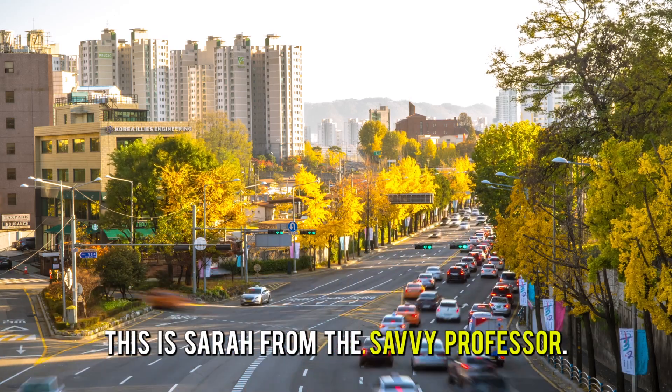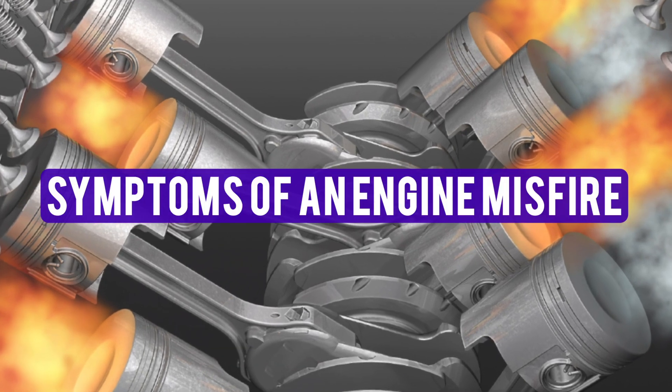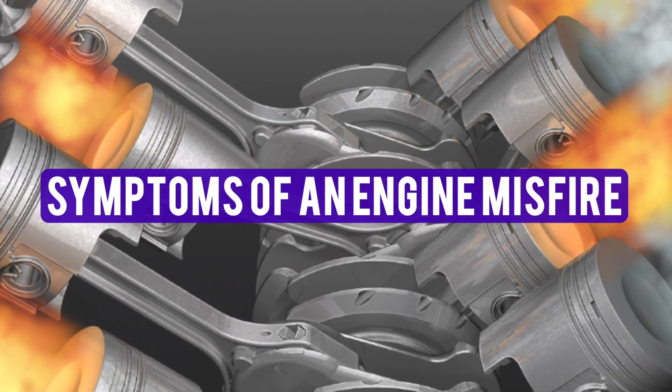Hi guys, this is Sarah from The Savvy Professor, and in today's video we'll talk about the symptoms of an engine misfire.